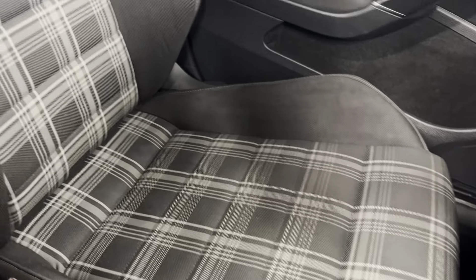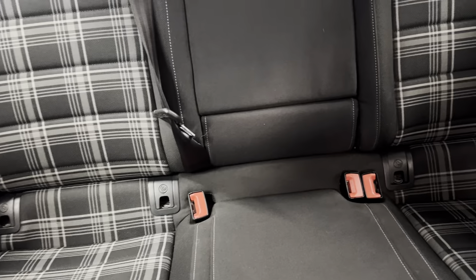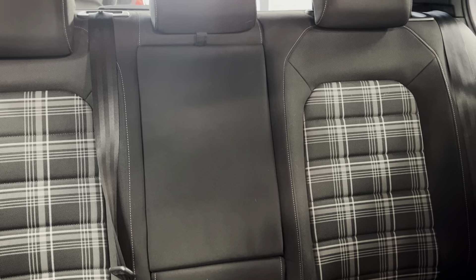On here we've got the Titan Black GTD interior with the classic sport seats. That continues straight into the back, and you've got ISOFIX points at the bottom of both rear seats as well. The middle part does fold down for two centre cupholders.